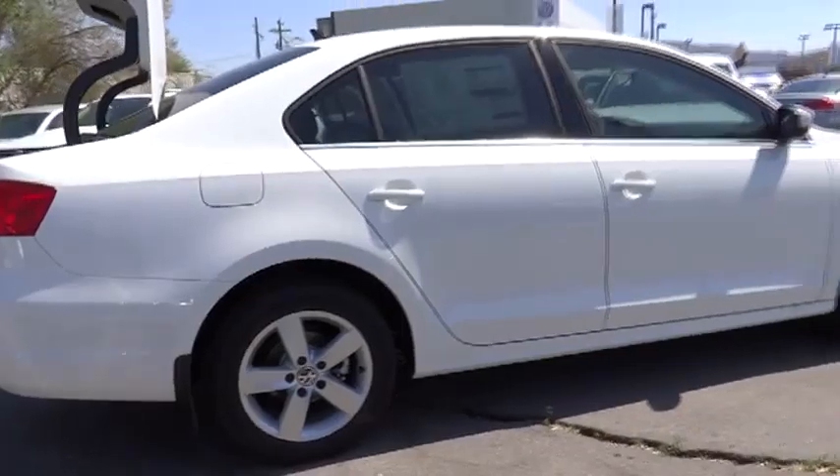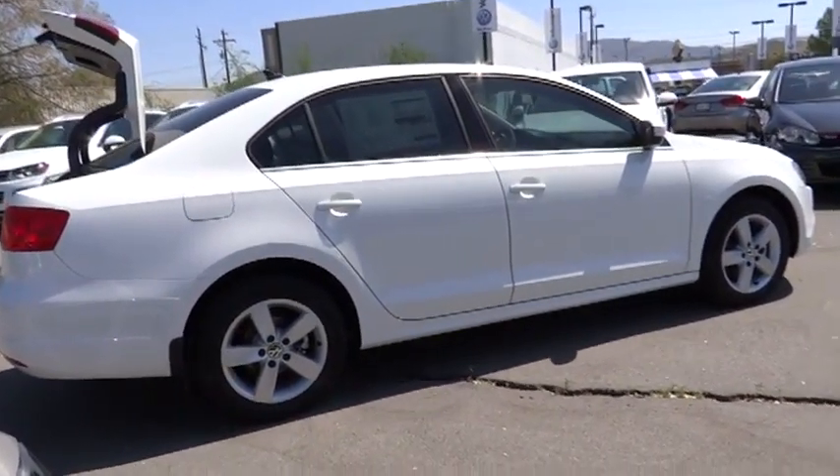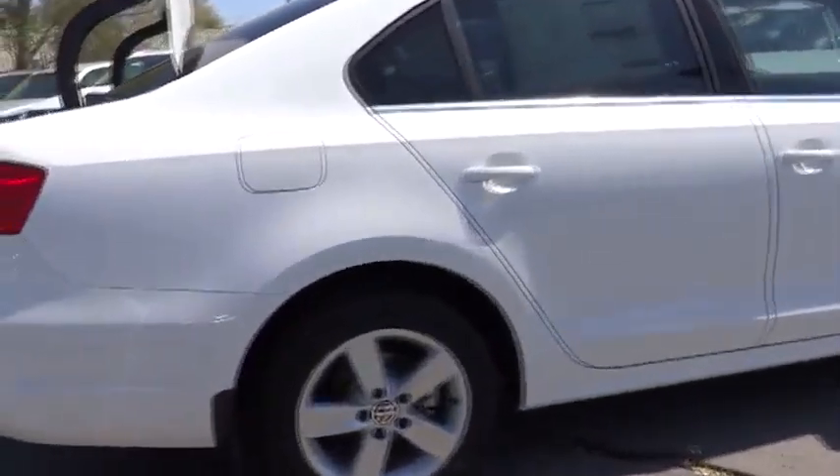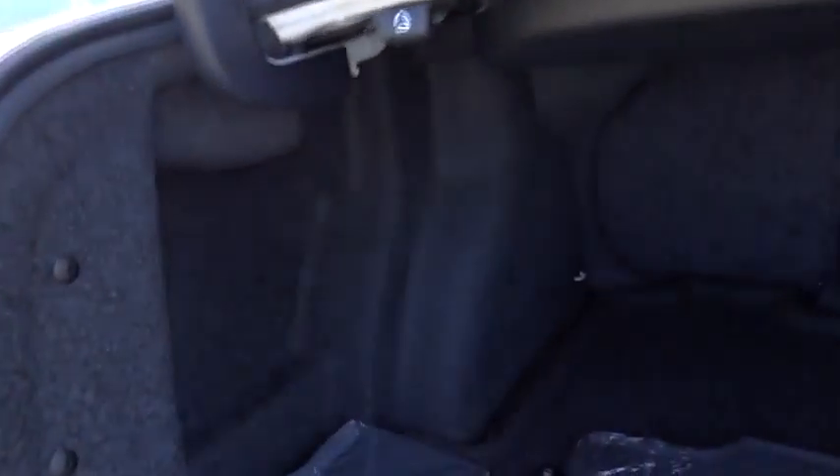Front Bluetooth wireless data link for hands-free phone, cruise control, automatic stability control, keyless entry, AM FM stereo radio, fog lamps, power windows, and power door locks.